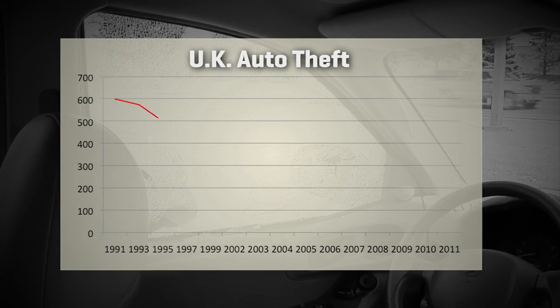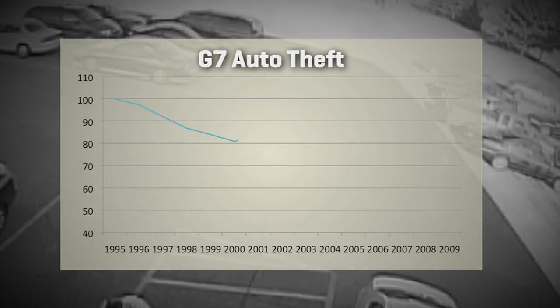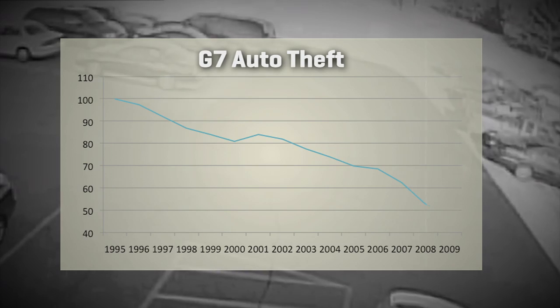In the UK, vehicle theft is down from 600,000 a year in 1991 to just over a hundred thousand cars stolen in 2011 — a dramatic drop — and overall across the G7 countries, auto theft is way off. So what's going on here? Well, first and foremost: technology.